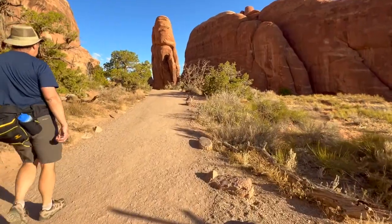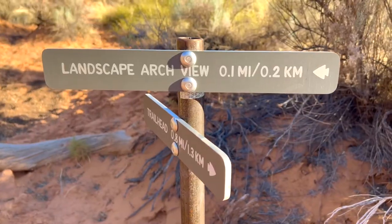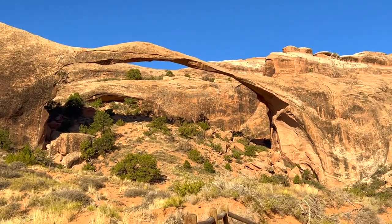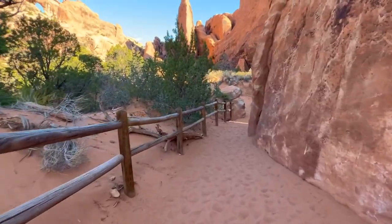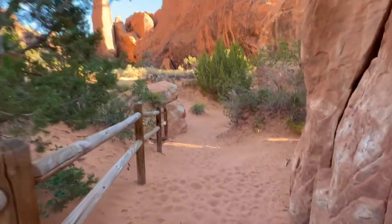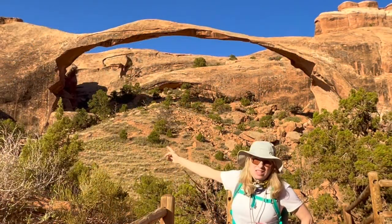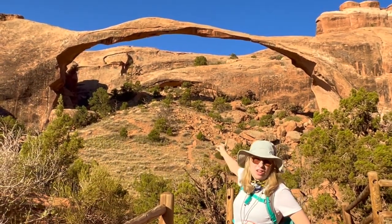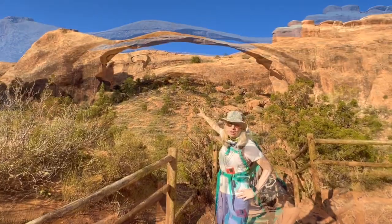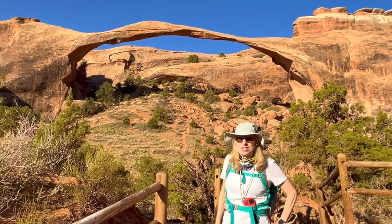Now it's just under a mile to Landscape Arch. This here is Landscape Arch — we're going to head over to the viewpoint. It is over 300 feet long, and back in 1991 part of the rock fell off of there, so they used to allow people to go under the arch, but not anymore.